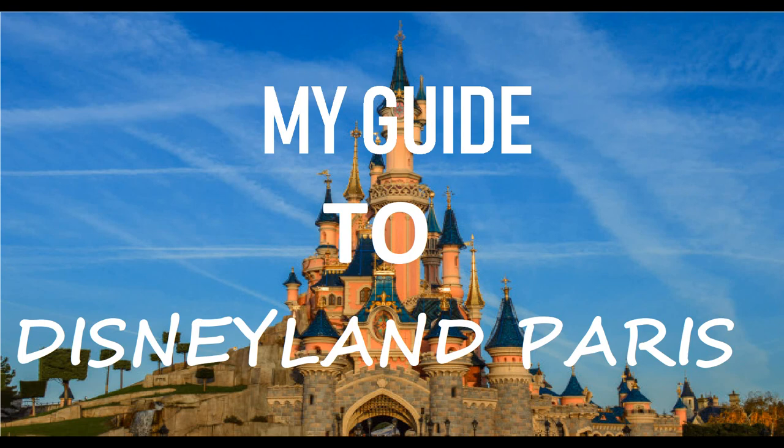Sequoia Lodge is about a 15-minute walk to the park - you walk through Disney Village, passing Hotel New York which is literally two minutes closer. New York is a bit more expensive and probably my least favorite Disney hotel stay. Sequoia Lodge is so much more immersive than New York, though New York isn't a bad hotel.